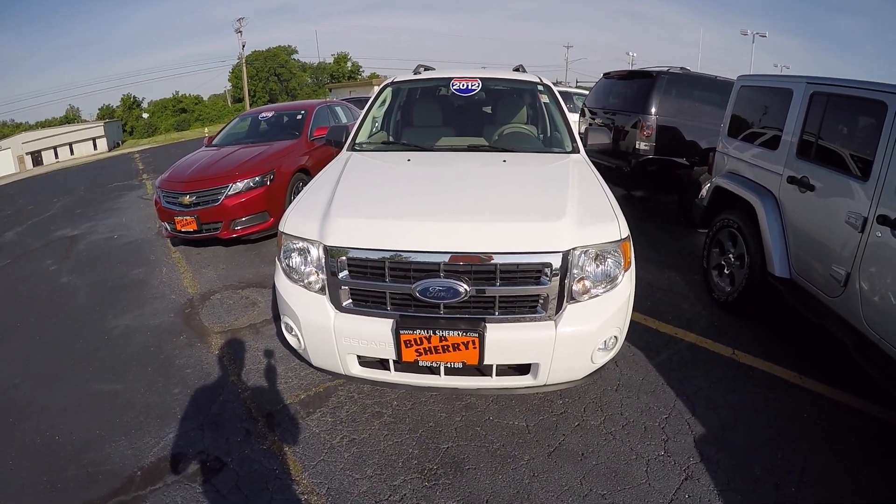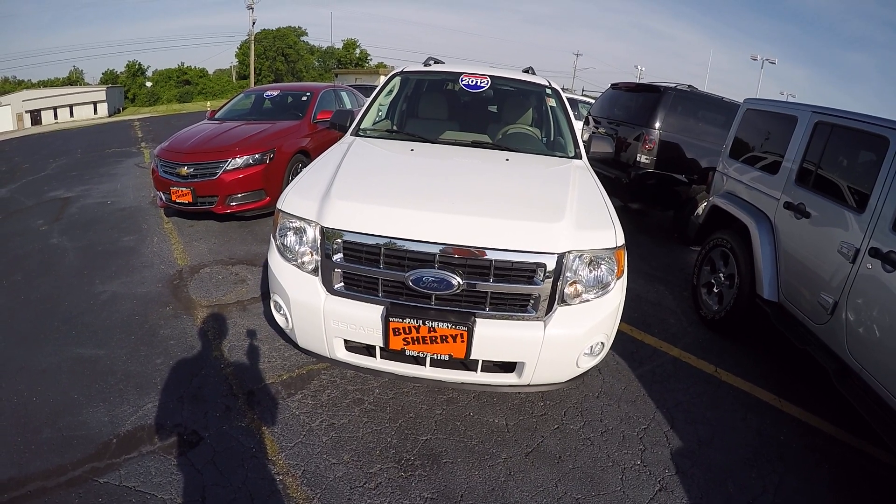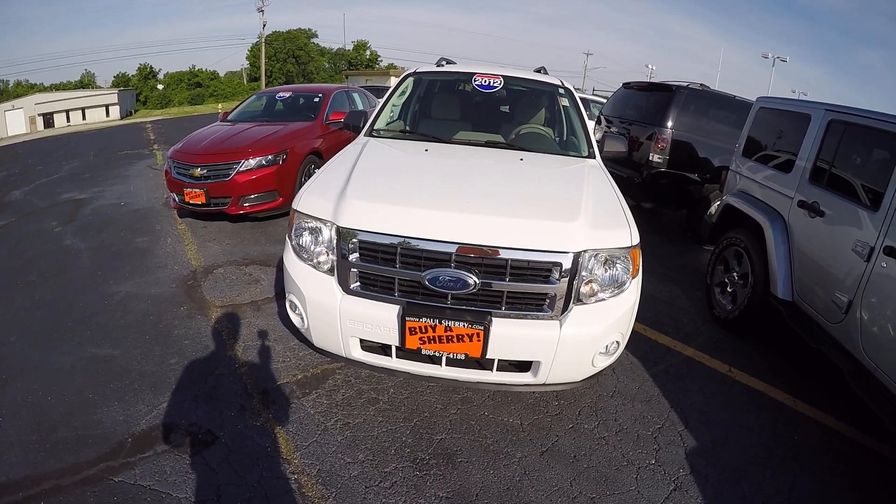We're here today at Sherry Chrysler Dodge Jeep and Ram in Piqua, Ohio. I've got a 2012 Ford Escape. Stock number is 27858BT.